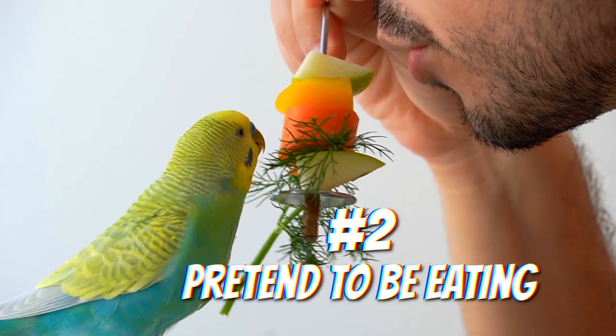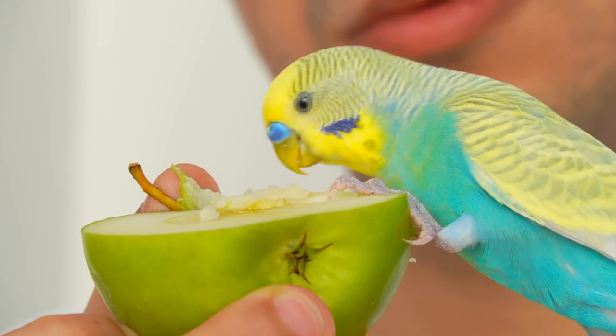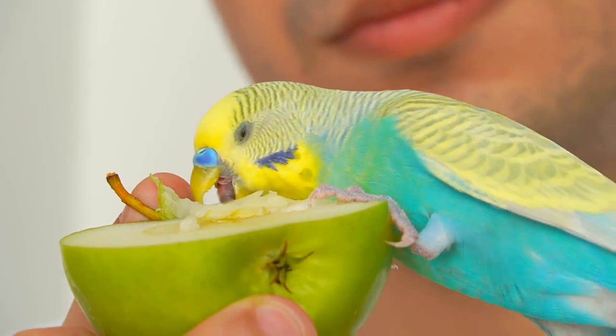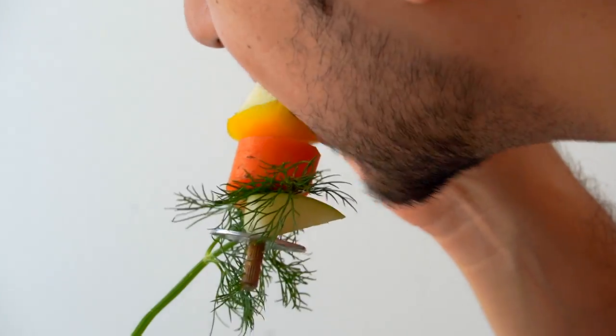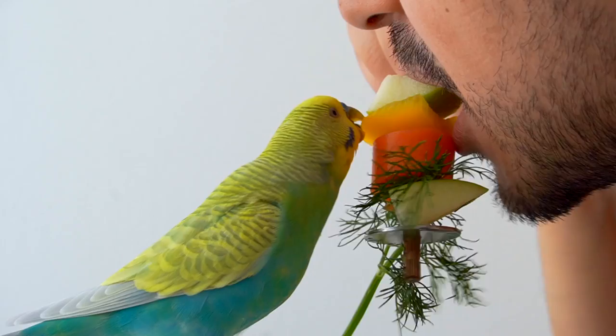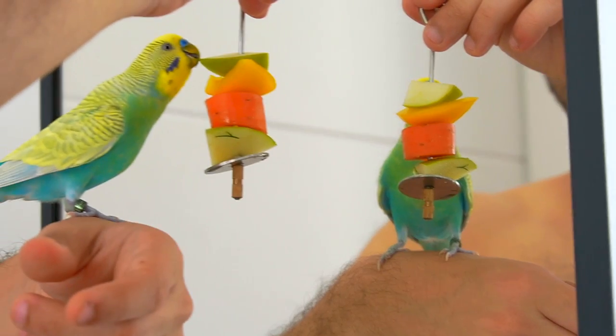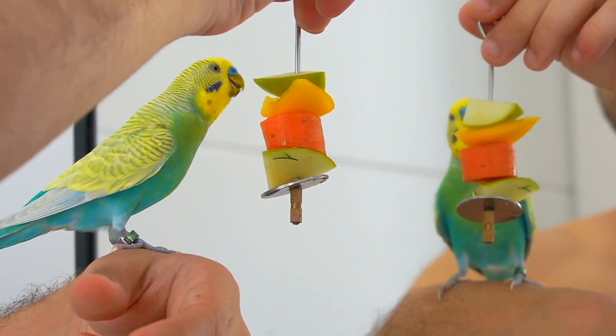Pretend to be eating. Pet birds usually follow the behavior of their flock members, and our birds definitely consider us as a part of their flock. So if you grab a veggie and start pretending to be eating it in front of your bird, and even add some chewing sounds like you're enjoying the veggie, your bird is very likely to get interested and even taste it.